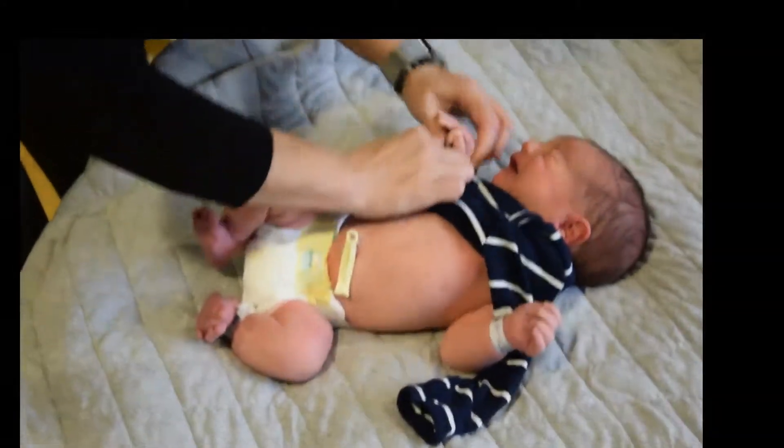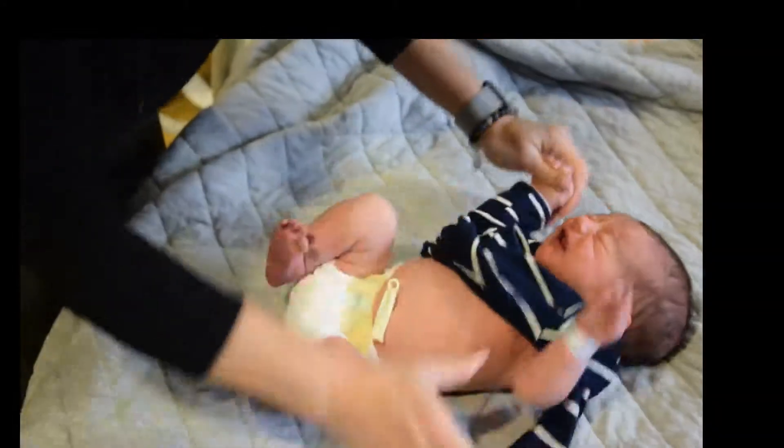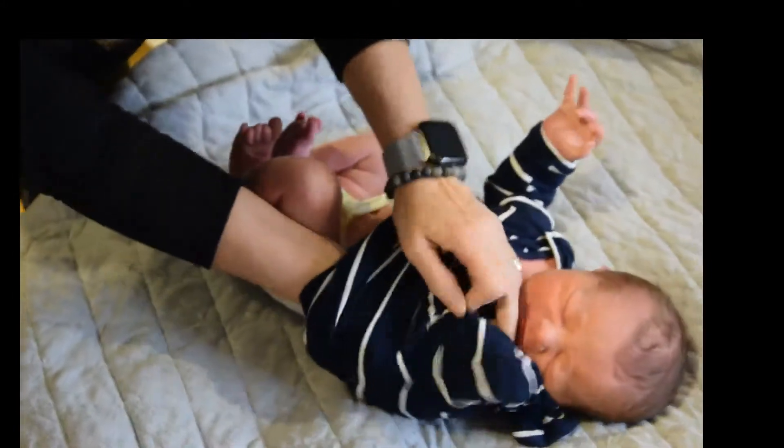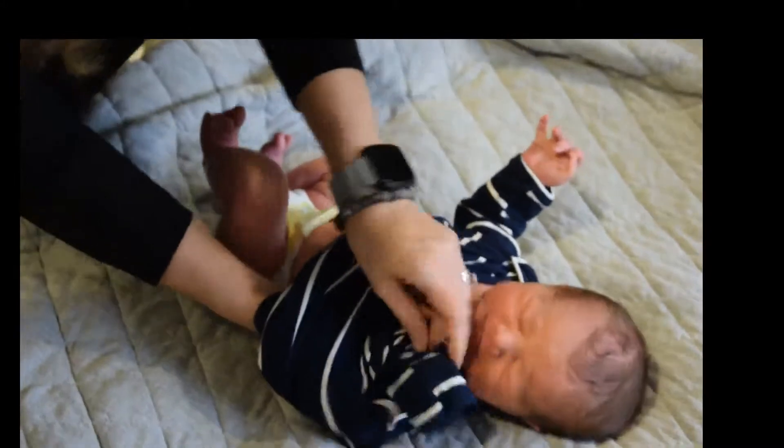Once it's almost to the top, you kind of take the sleeves, pinch it, and pull the arm through. Now you can repeat the same on the other side. Go quick because they don't really like being changed.